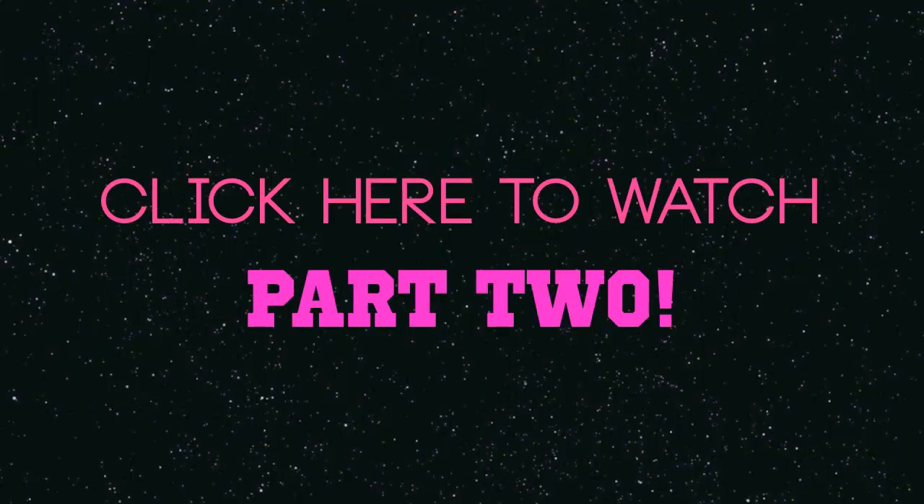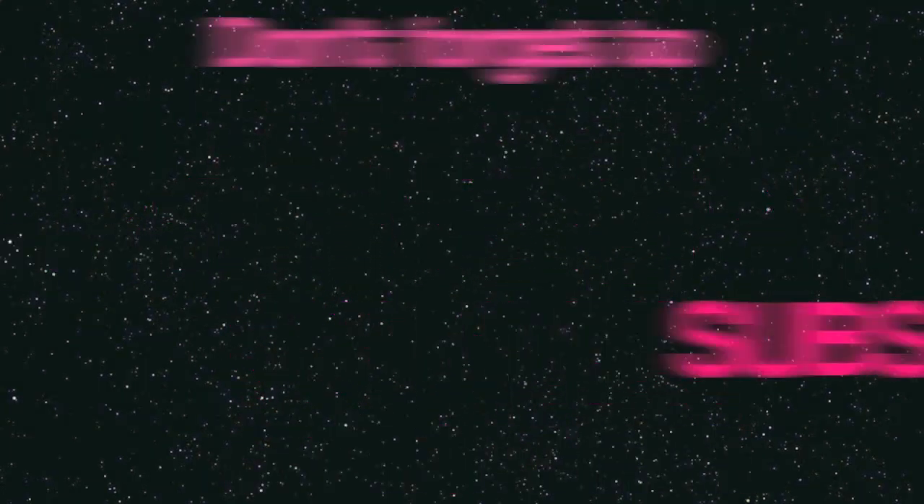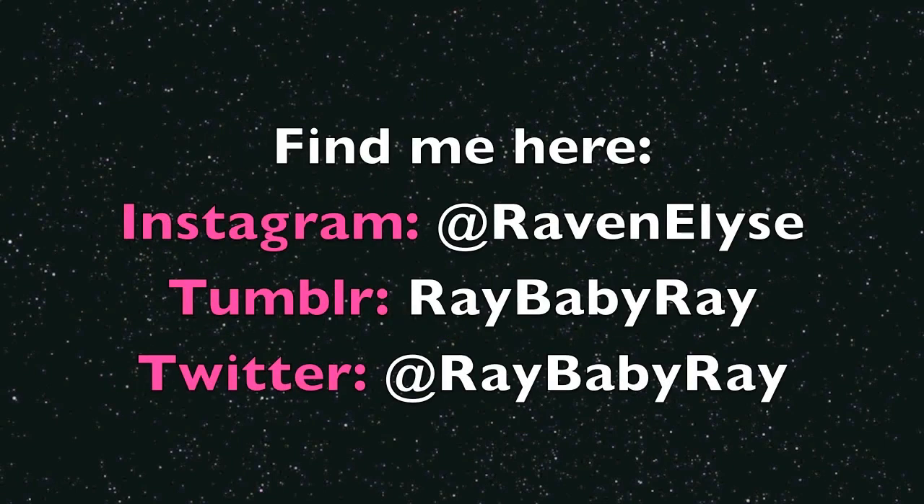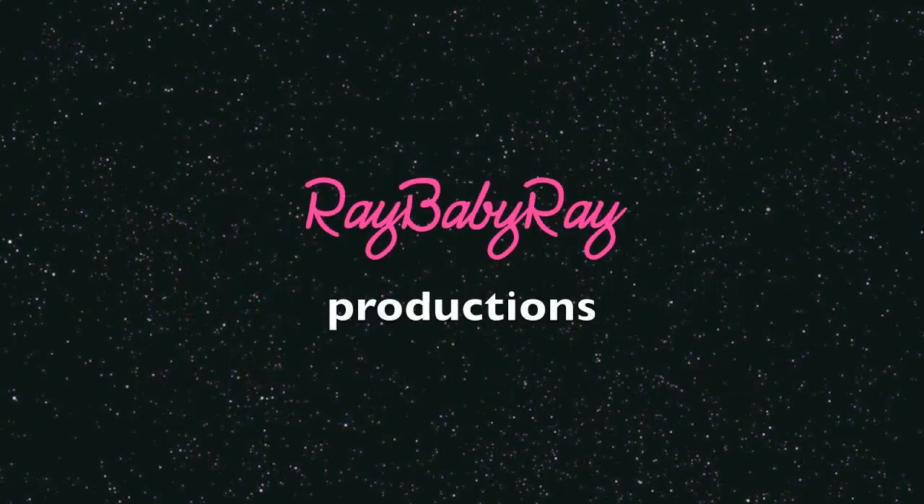So that's pretty much it — Christmas shopping for myself, always good. Obsessed with mint, obsessed with studs. Let me know what you guys got for Christmas and let me know what you think of the stuff I bought for myself. Thank you guys so much for watching and I'll see you in the next video. Subscribe to be updated on new videos, like this video for more like this one, check out my online clothing store, and find me on Twitter, Tumblr, and Instagram. Thank you for watching!